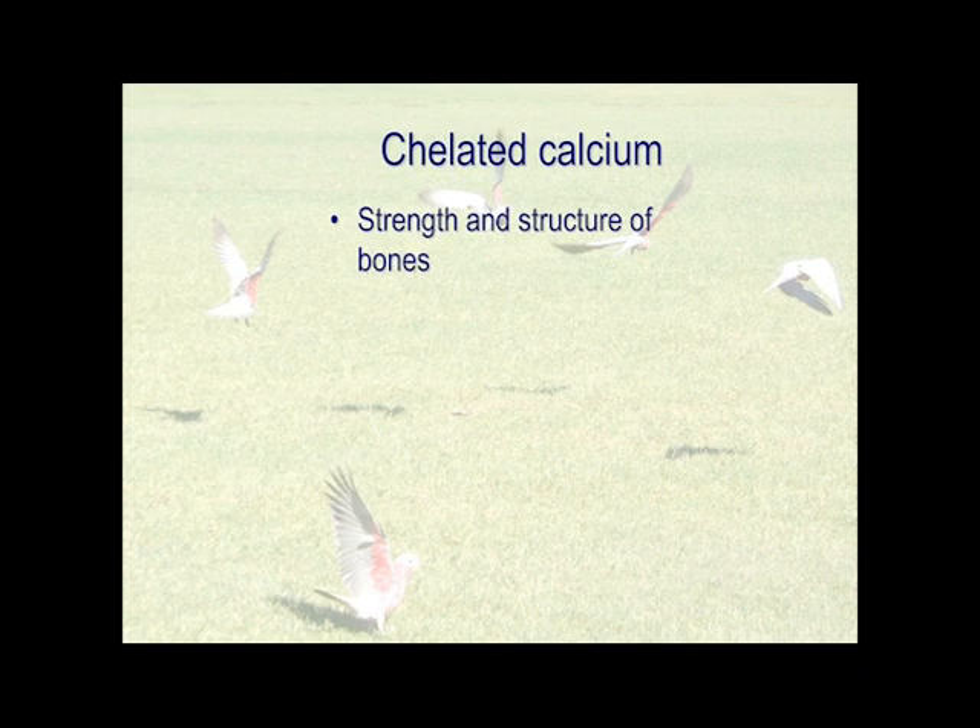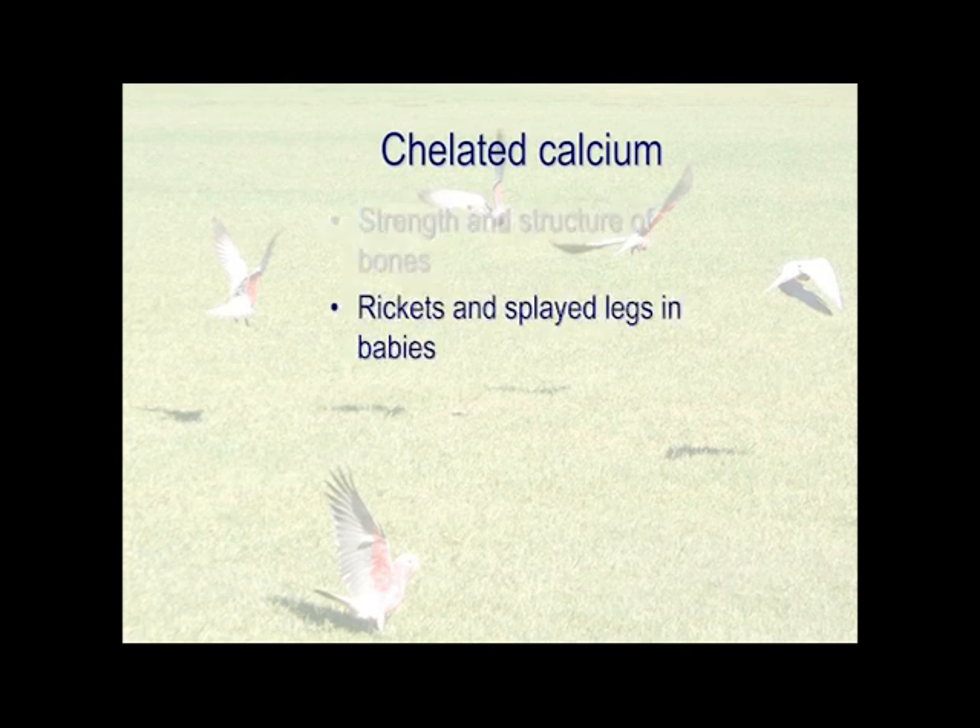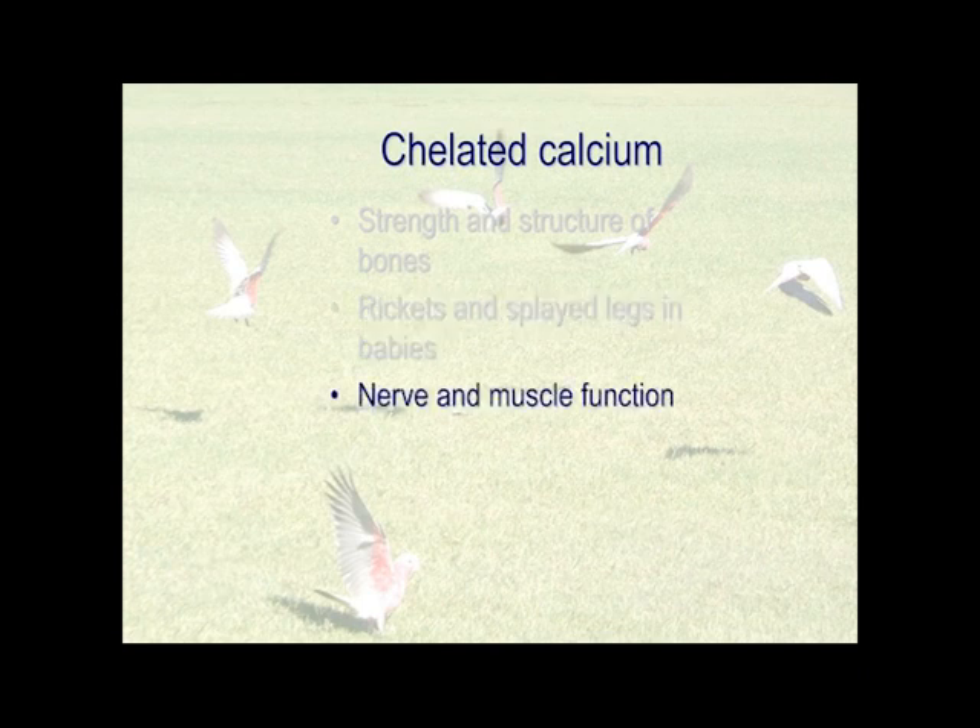So chelated calcium is regulating it. The most common ones you will see are rickets and splayed legs in babies. The splayed legs in particular is not necessarily a bone issue — it's a muscle issue; the muscles not holding the legs where they belong. Not surprisingly, nerves and muscles start functioning properly when we give them chelated calcium.